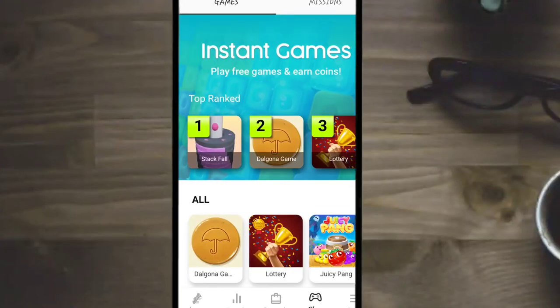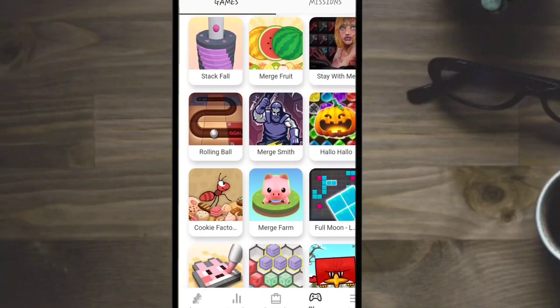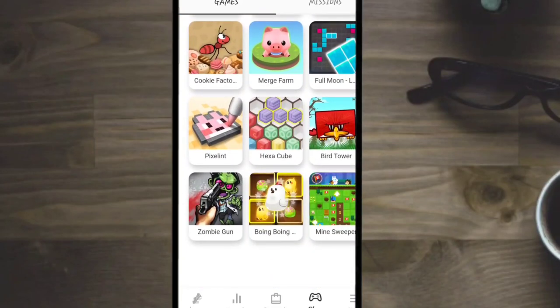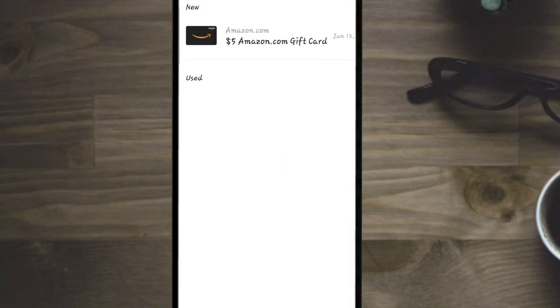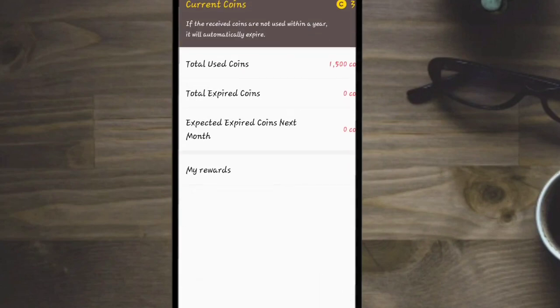Here are some of the instant games that you can play. None of these games require a download — you can play them straight from the app and start earning coins. Here is the settings, open lock screen, and the rewards section. Here is my proof of cash out: my $5 Amazon gift card on June 12th. And here are current coins, total used coins, expired coins, things like that.